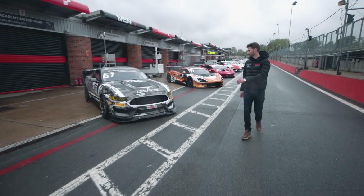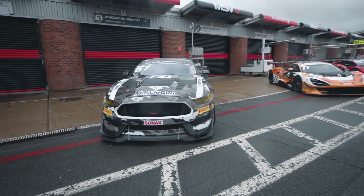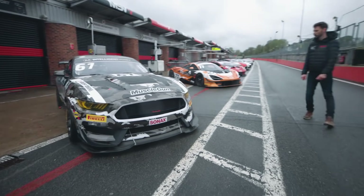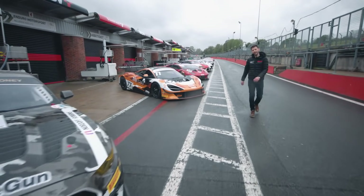Next along, last year's Brands Hatch winning Mustang — the Academy Motorsport Ford — driven again by Matt Cowley and team stalwart Will Moore. As I said, that car went very well here last year; look out for that one again on Sunday.